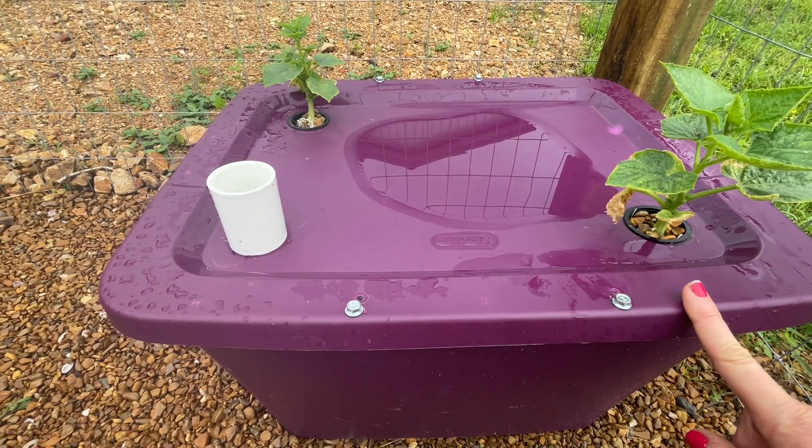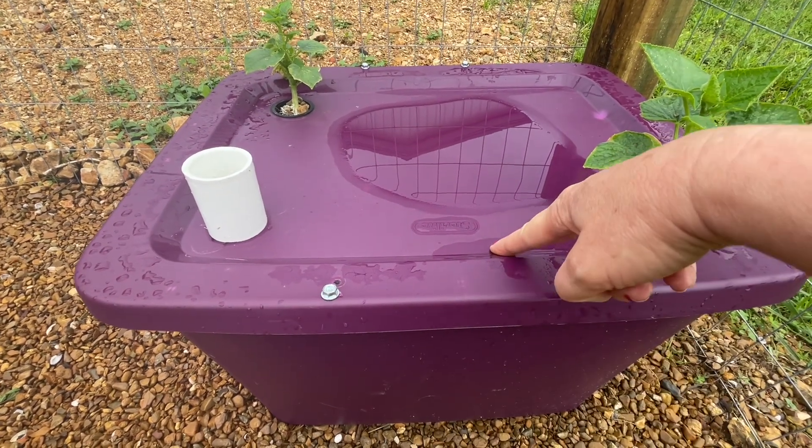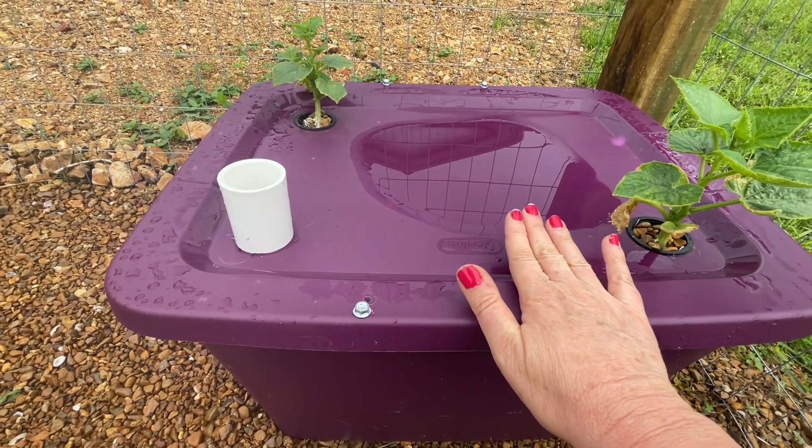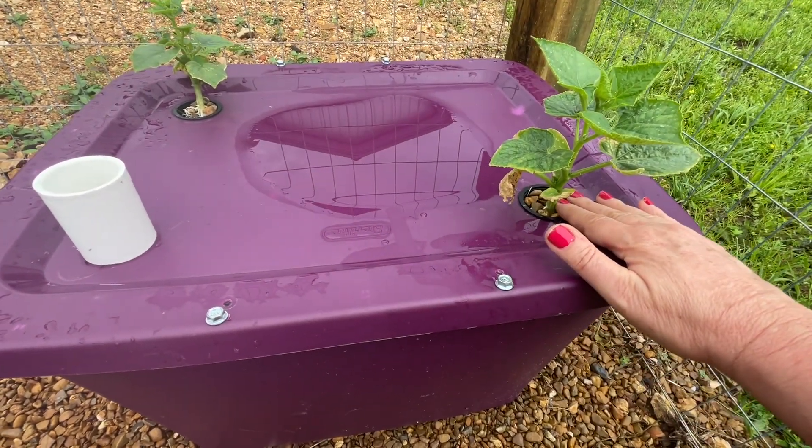An update on the hydroponics — we have had probably four inches of rain in the past two days. My tub of water when I got here to the farm was full, overflowing. The tub I used for my hydroponics was completely full of water, so my plants were full of water.